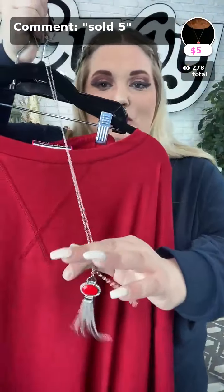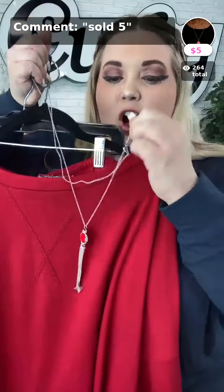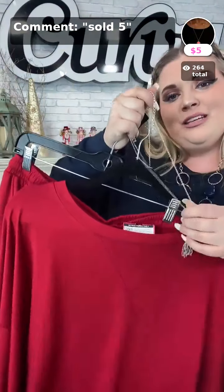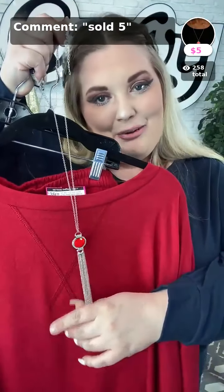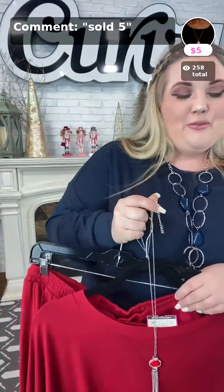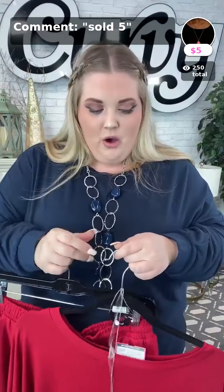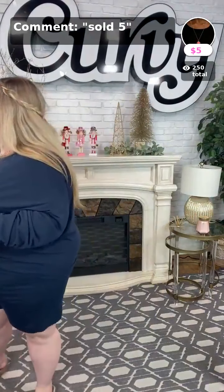Sold number five is this gorgeous necklace that pairs great with the red set. Wearing necklaces with loungewear is optional, but if you want to look a little more put together, you could add this gorgeous red necklace. Sold number five in red. Thank you Gina, thank you Terry, thank you Barbara, thank you Denise, thank you Heidi — y'all are going at it tonight!